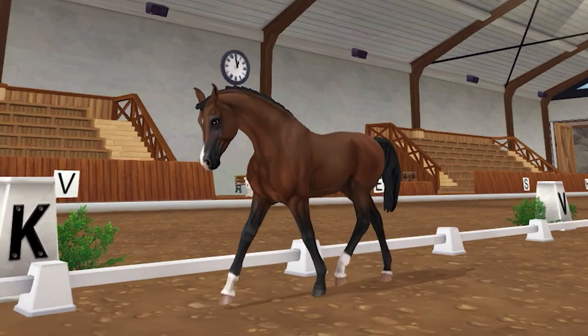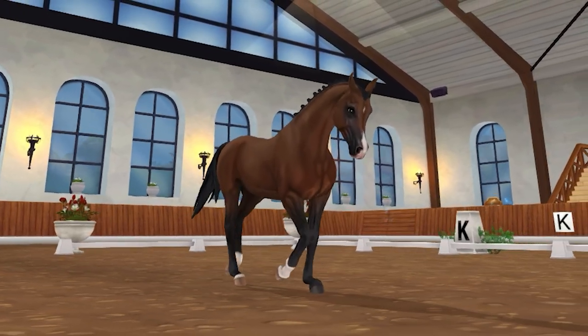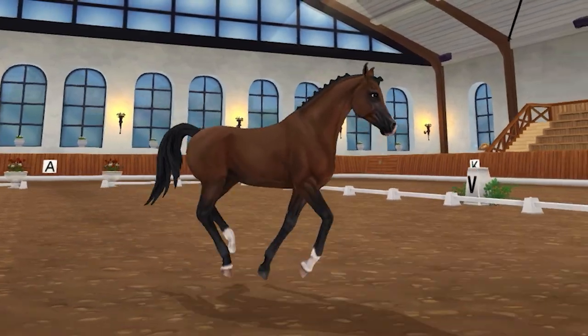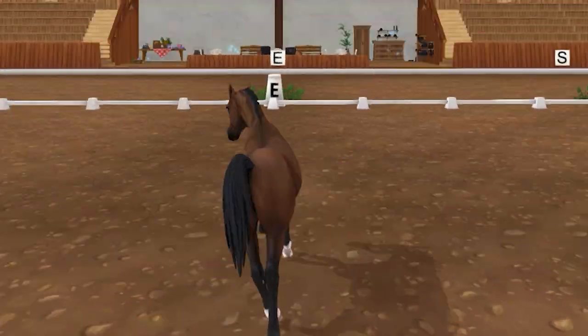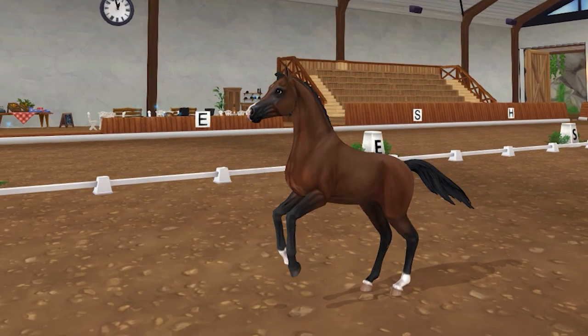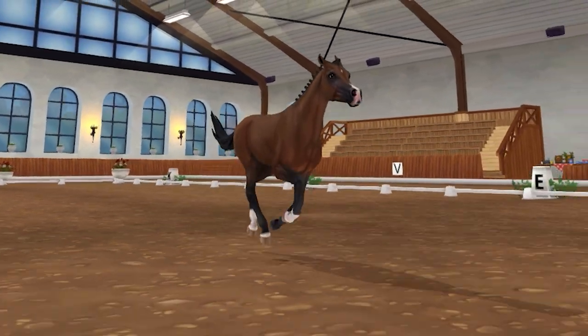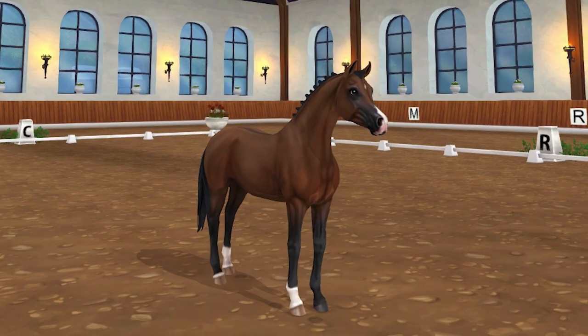The number 4 spot goes to the Generation 3 Arabian. This model is one of the most beautiful that SSO has ever created. All of the 10 coats have loads of texture and detail. The horse also looks incredibly accurate to the actual breed, which could just be because its features are very distinct, but the SSO team did a fantastic job nonetheless. They also have a very unique special animation and tack that are specific to this horse.